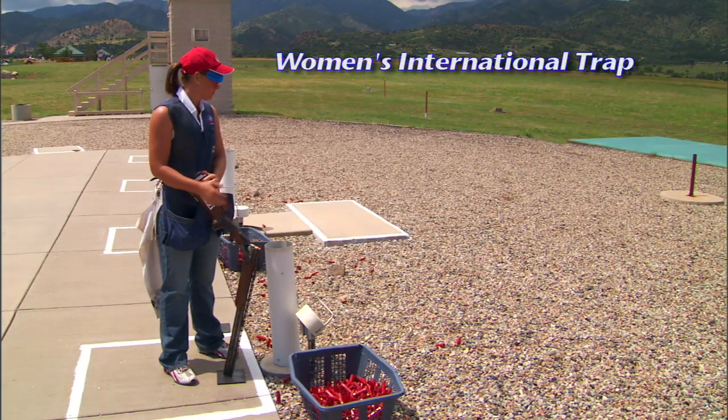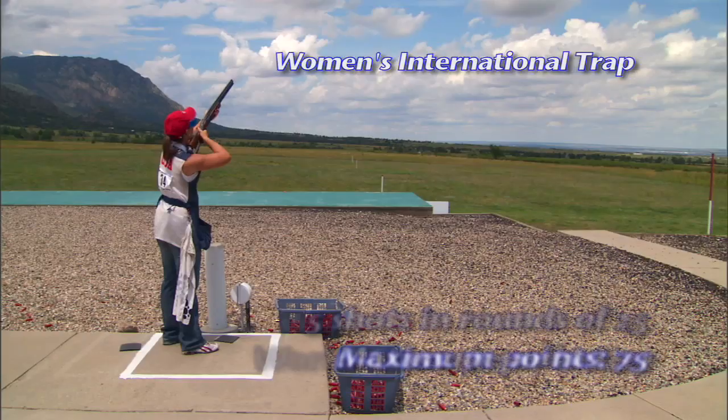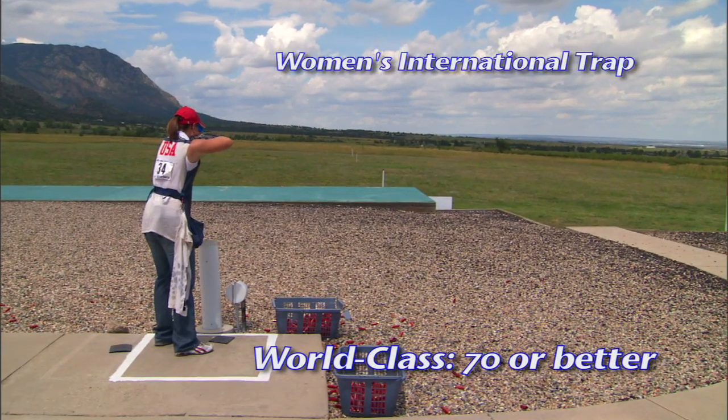The course of fire for the women's international trap event is 75 competition shots in rounds of 25. A competitive world-class score is 70.